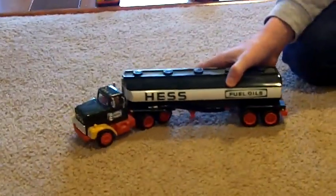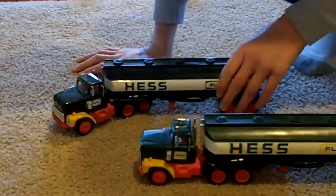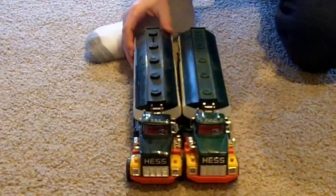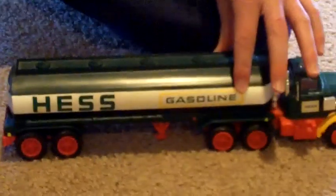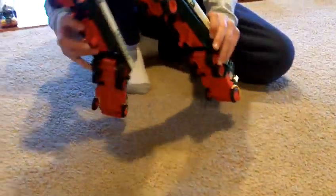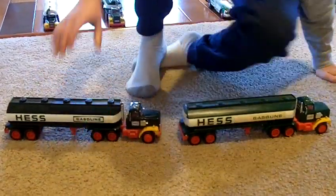This 1984 one looks very similar to the 1977 truck but it is not. The 1977 truck is a lighter shade of green, and the 1984 has the bank — the 1977 doesn't. The 1984 has a darker Hess logo, and instead of a yellow outline on the gasoline and fuel oils lettering it's green. The door Hess logo is also in bold on the 1984.